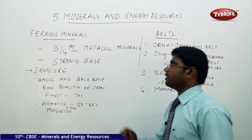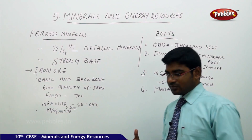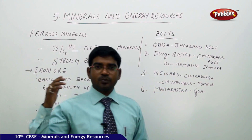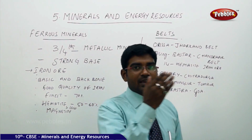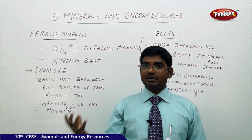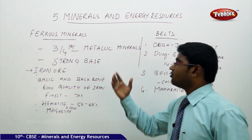Now we shall discuss about ferrous minerals. We have seen in the previous discussion that minerals are broadly categorized into metallic, non-metallic, and energy minerals. In the metallic category, we have the ferrous minerals.